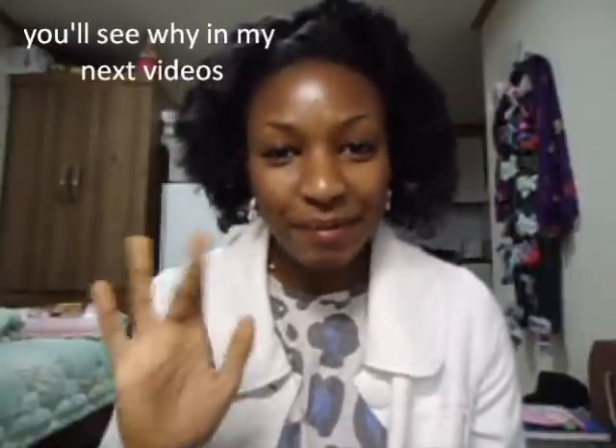I hope you guys are having a good day. I'm very busy today, so I have to go. I'll see you guys later. Bye!